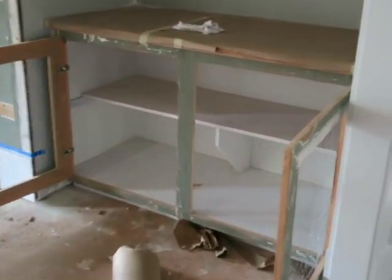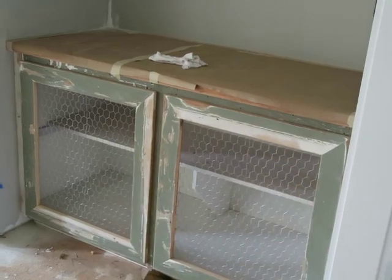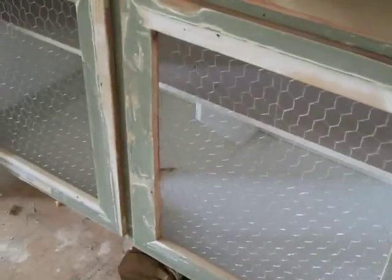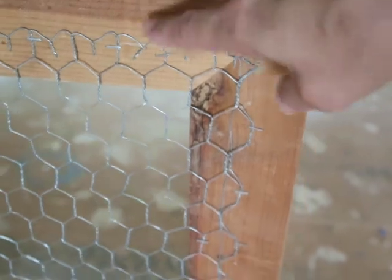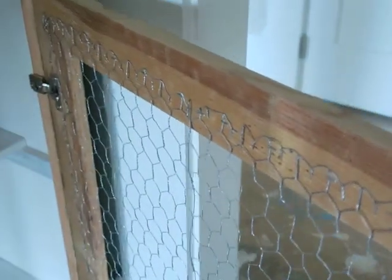Here's the entertainment center — I have the doors open because I primed the inside of the cabinets last night. This is where we're going to be putting the Blu-ray players, cable boxes, and all that. I put chicken wire inside the door instead of glass. I just folded over the sharp part and stapled it down so nothing is sharp along the edge — basically hemmed it. I folded it once towards the wood and stapled it, so the edges are all folded. Really easy to do with just a staple gun.